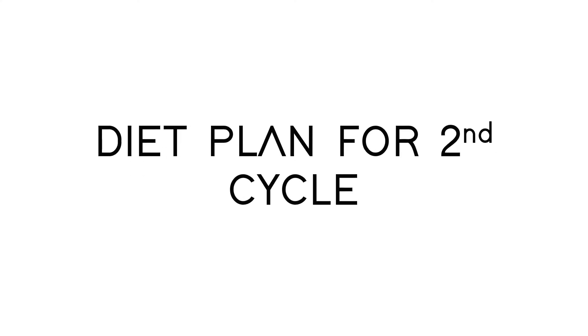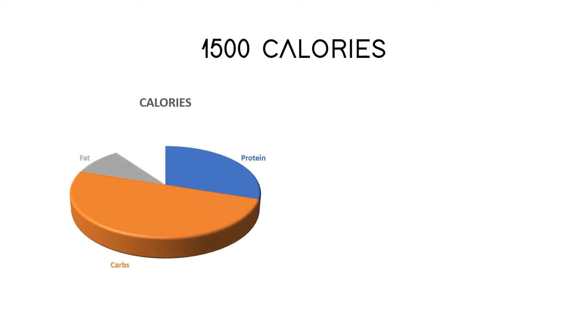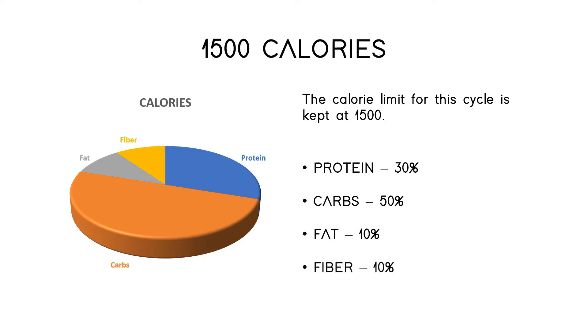Now let's see the diet plan for the second cycle. I have limited the calorie intake for this cycle at 1500. The proportion for the cycle is: protein 30%, carbs 50%, fat 10%, and fiber 10%.